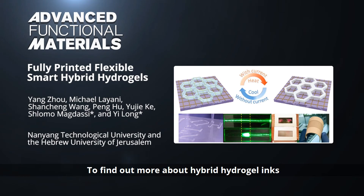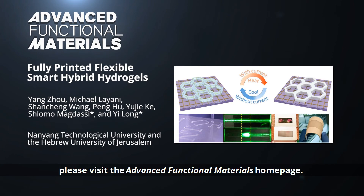To find out more about hybrid hydrogel inks for flexible electrical devices, please visit the Advanced Functional Materials homepage.